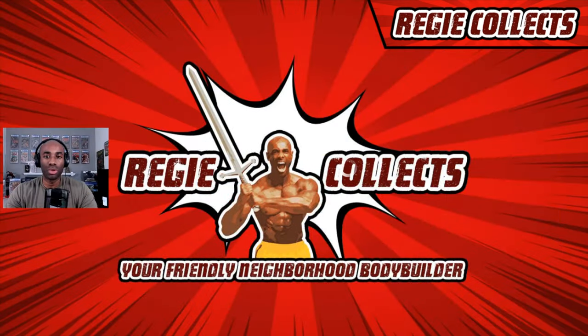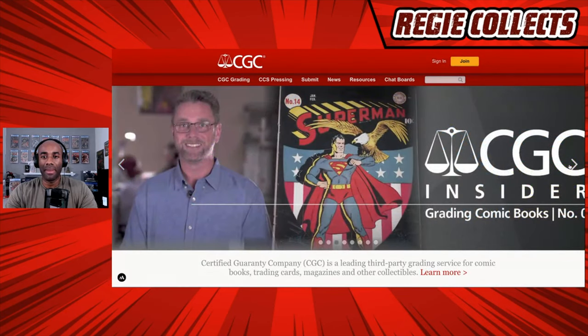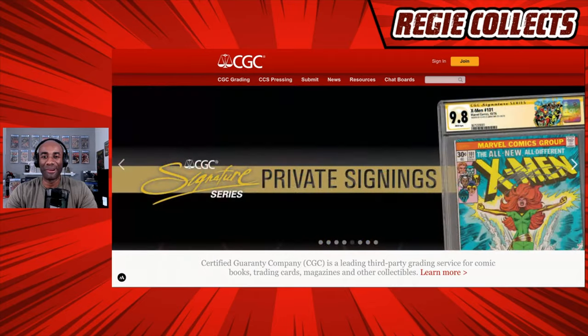Now with that said, I am going to share my screen with you and we are actually going to go to CGC. This is the homepage of CGC right here.